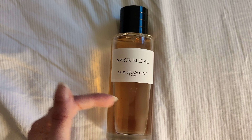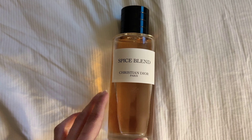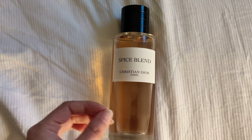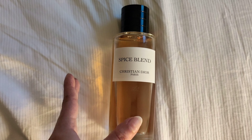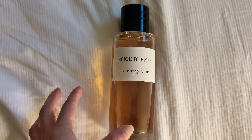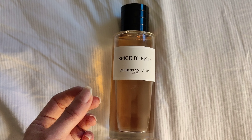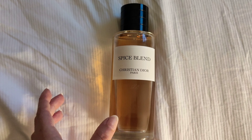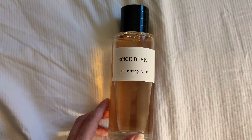It just tones down a little bit, but you still get the same spices until the end of the lifespan of this perfume on me. This one does have a long-lasting effect. The sillage and projection initially when I first spray it for the first maybe one to three hours it projects, and then it just kind of tones down. It doesn't become a skin scent ever, because of the spicy notes. So yes, thank you so much for watching and I'll see you all on my next one — take care until then.